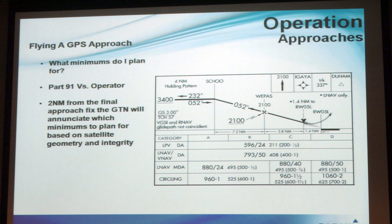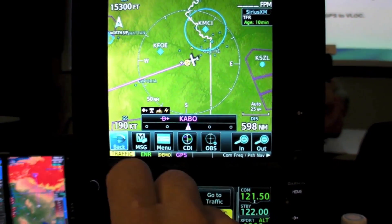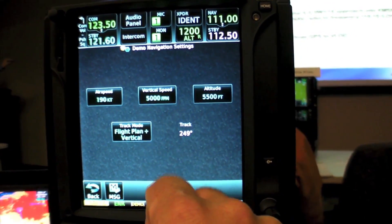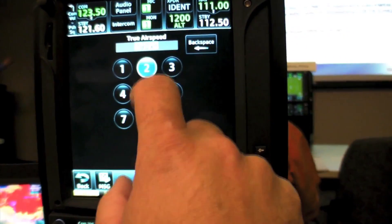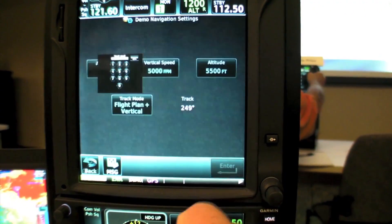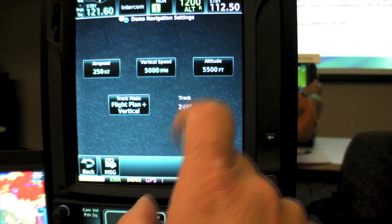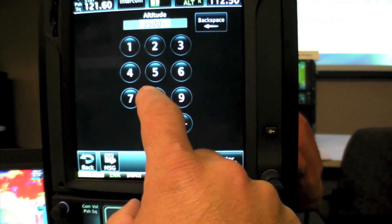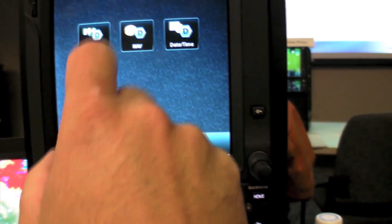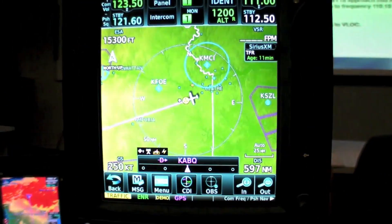At each of the students' learning stations, we have on their desk an actual GTN 750 as well as a GTN 650, and we have the G500 or G600 display unit. This allows the user to interface with the actual product in a demo mode type setting, where the software loaded on these units allows the user to change the aircraft position, give it airspeed and altitude, so they can actually see how the avionics are interacting with each other.